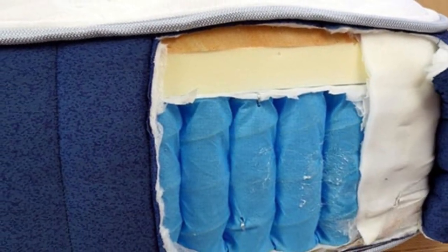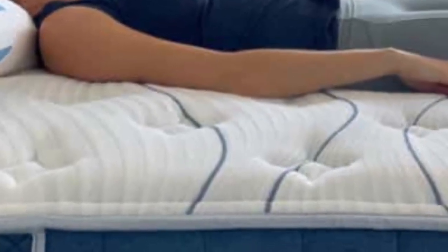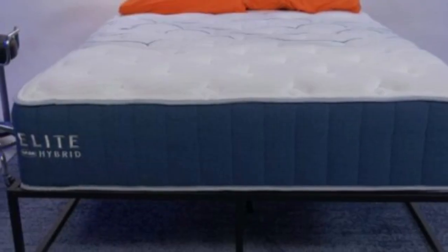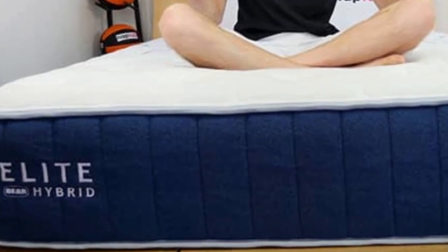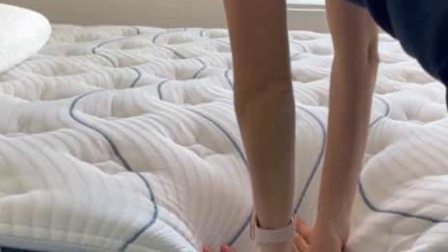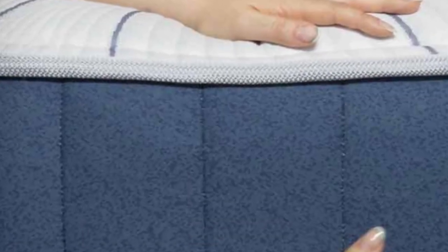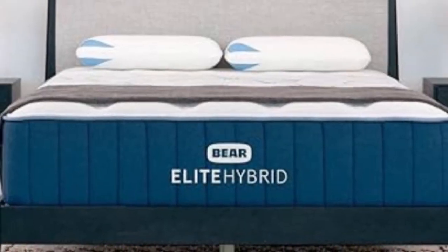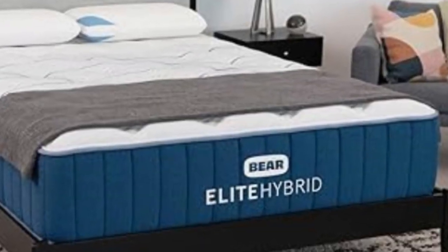A cover made with Celliant fabric encases the mattress. Celliant is a cutting-edge textile engineered to capture and release heat, maintaining a cool-to-the-touch feel at all times. Our team tested all three of the Elite Hybrid's firmness levels. The medium, 5, design contoured very closely, earning favorable ratings from our side and back sleepers under 130 pounds. The firm model, 8, delivers excellent support and conforms to a minimal extent, and was most popular among side sleepers over 230 pounds and back and stomach sleepers of at least 130 pounds.